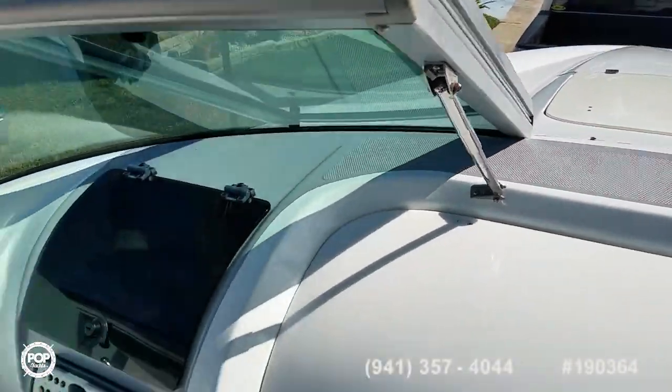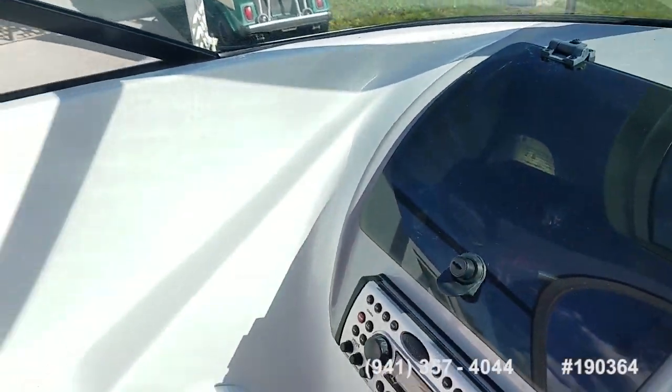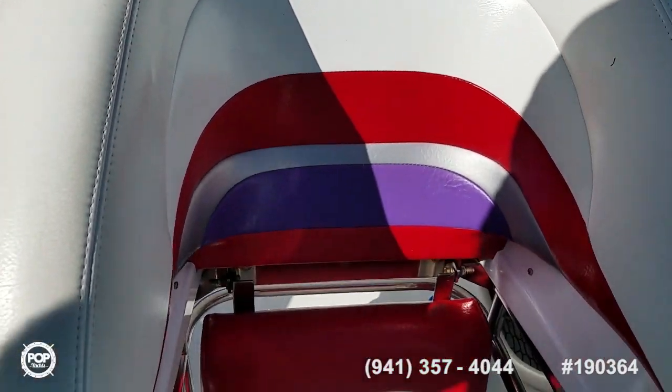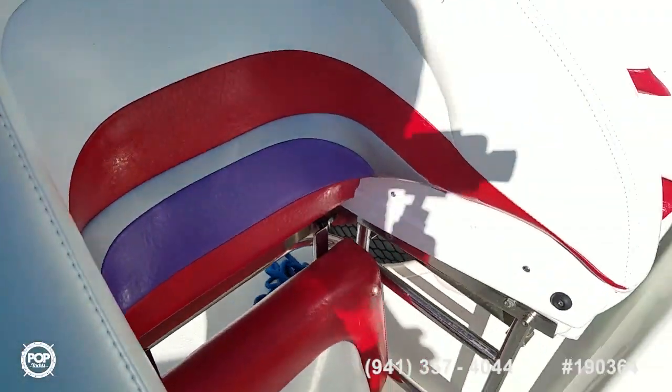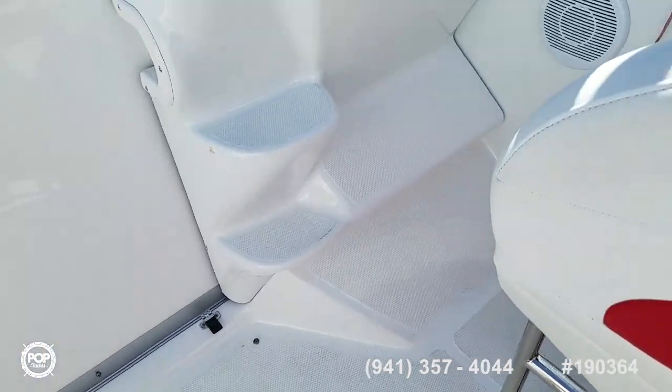You've got a Clarion stereo system and a lockable glove box on this side. Both bucket seats raise and lower, so if you want to stand or sit while under way, and you've got multi-position footrests as well on both sides.